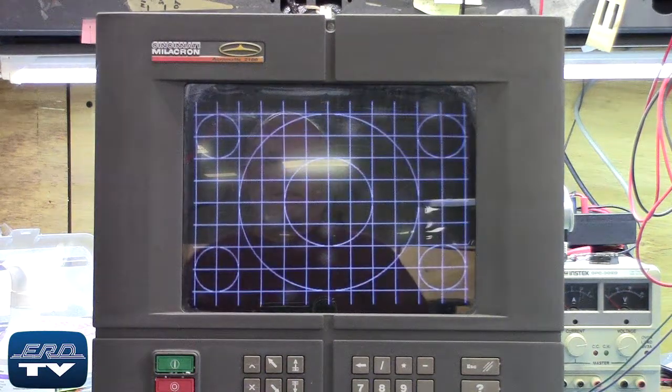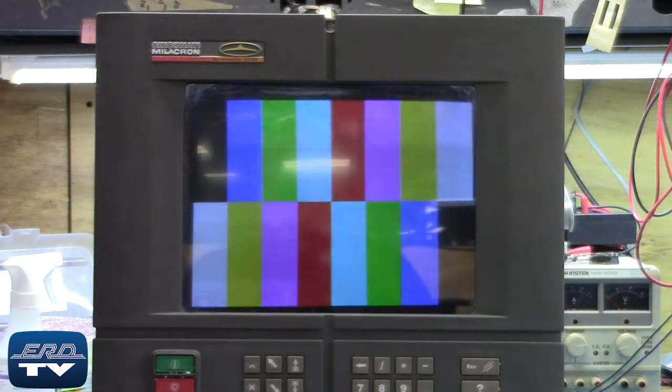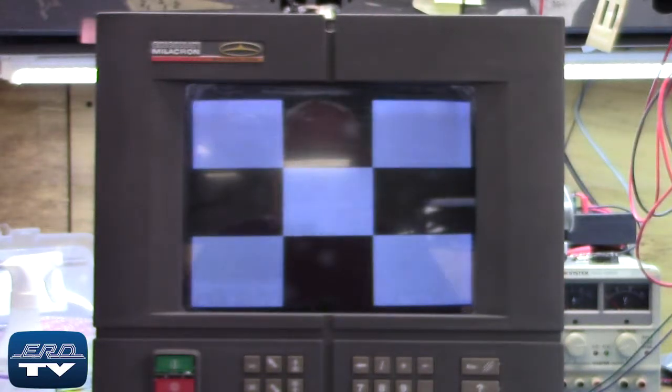The Acromatic 2100 is a touchscreen face panel CRT control unit used in the CNC tooling or automation industry for CRT displaying of process control information.